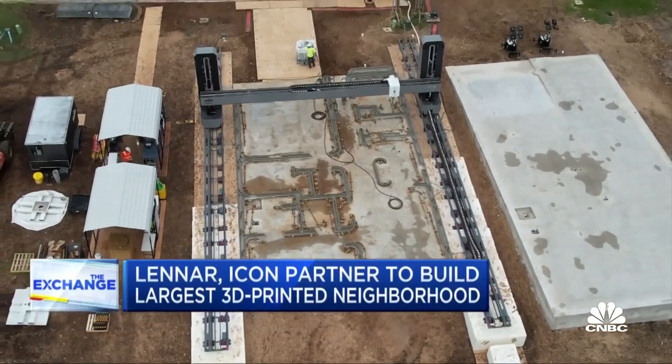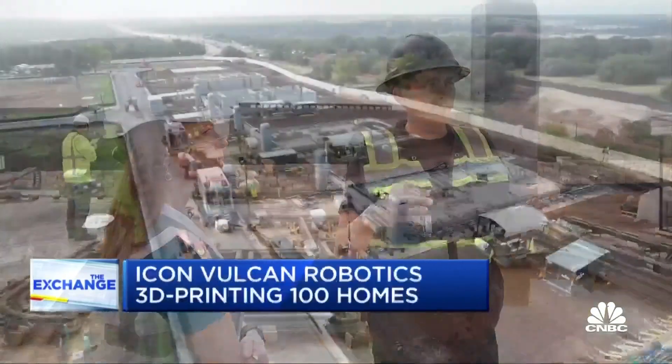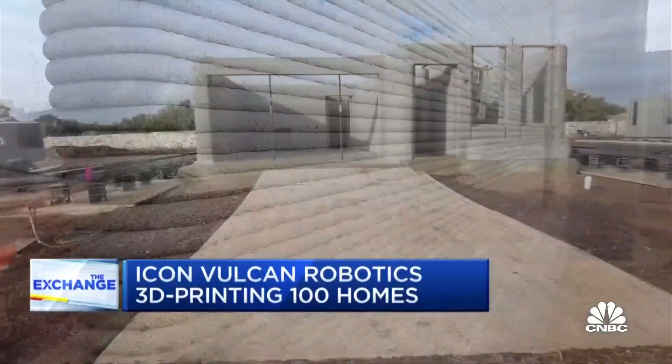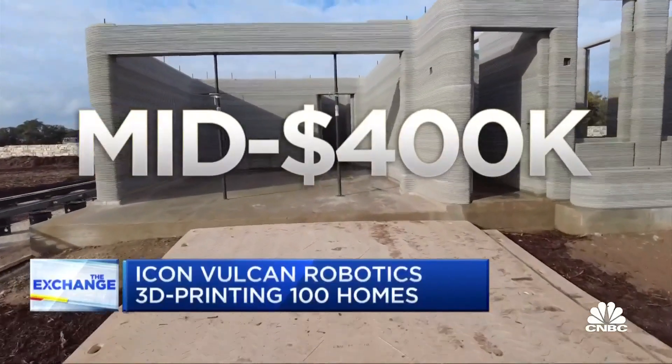This system is designed to operate 24 hours a day, so as you look out at the whole community, this is a factory — a portable factory that we brought here with a fleet of printers — to build 100 homes ranging from 1,500 to 2,100 square feet, starting in the mid-$400,000 range.